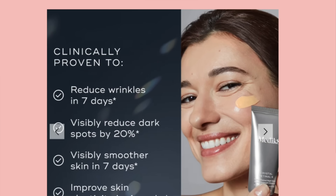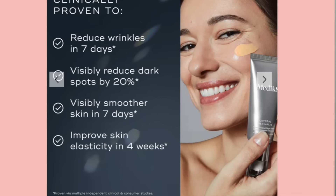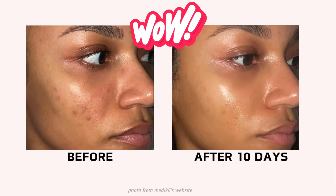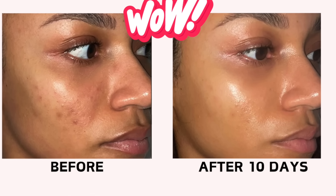On their website, it says it reduces wrinkles in seven days and visibly reduces dark spots by 20 percent. If you're already an experienced user with their Crystal Retinols and you want to bump up the strength — if you've been using strength 20 like I have for a long time — this is something I'm super excited about, especially since it can reduce dark spots by 20 percent.